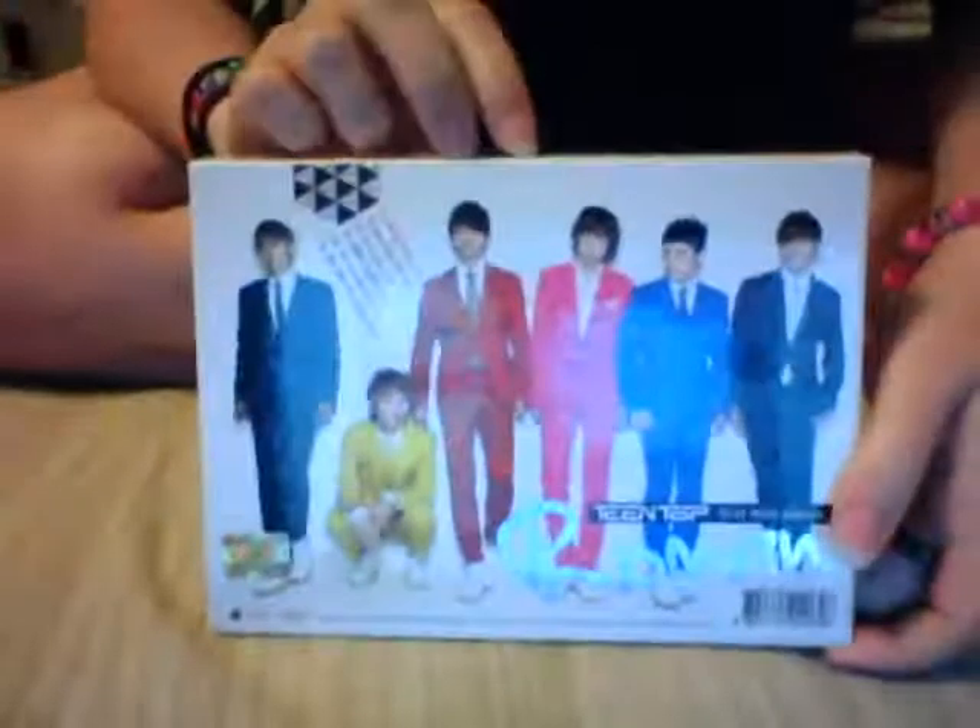And then we have Teen Top's Roman. I guess it was re-released because I believe they discontinued it for a while. I didn't get this until this year, but I guess they re-continued it because I was able to get it. This is my favorite era for Teen Top, so I was definitely happy to buy this.